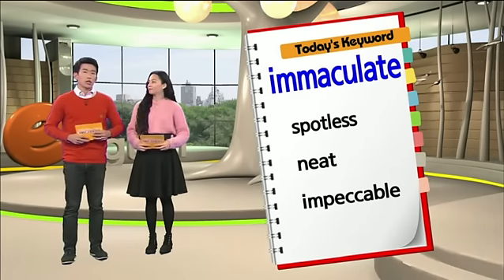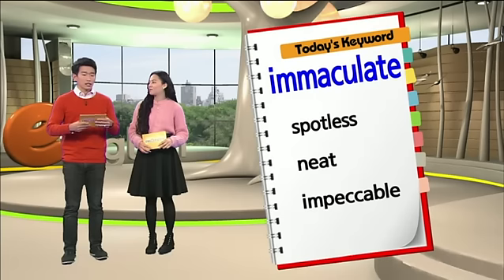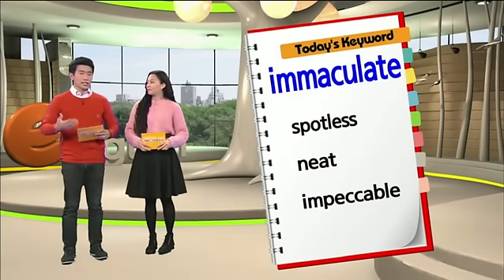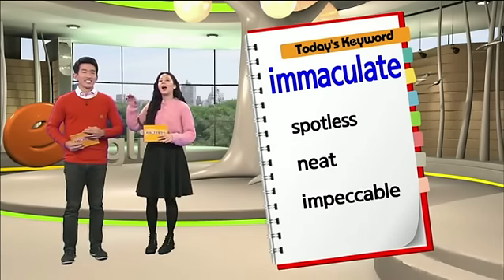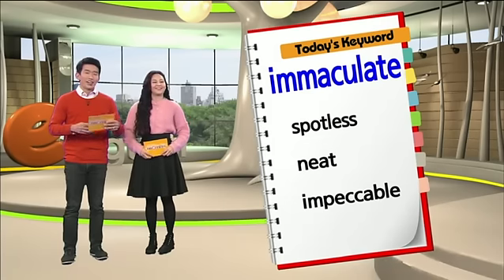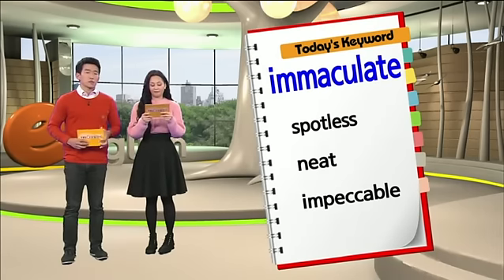또 하나의 표현은 바로 neat. 니트라고 하면 말끔한 것, 단정한 것을 말해요. Am I looking neat? You're almost there. Let's say almost neat. 뭔가 개선의 여지가 있군요. 그래서 말끔한, 단정한이라는 뜻 이외에도 깨끗하다는 뜻도 가지고 있기 때문에 포함을 시켜봤고요.